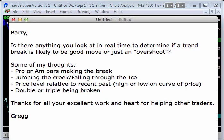Barry, is there anything you look at in real time to determine if a trend break is likely to be a good move or just an overshoot? Some of my thoughts: professional or amateur bars making the break, jumping the creek or falling through the ice, price level relative to the recent past, high or low on curve price, double or triple being broken. Thanks for all your excellent work and heart for helping others trade. So Greg, there is something I look at — it's to do with your point about overshoots: whether the trending move is going to be caught by the next highest time frame, giving us just an overshoot, or a decent trending move.